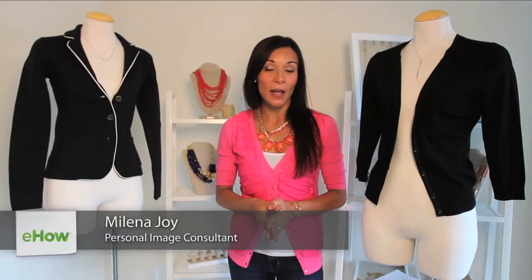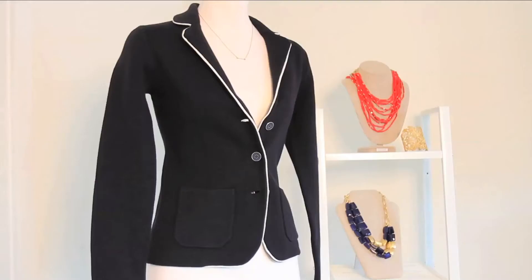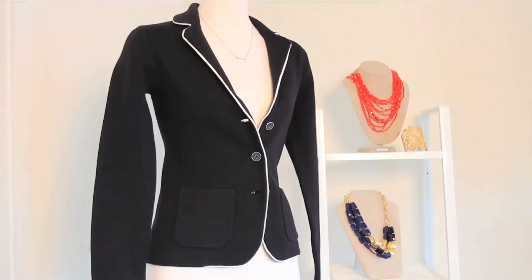Hi, I'm Malena Joy with Malena Distinctive Image Consulting and I want to show you a couple classy cardigan styles. The first style that I want to show you is more of your structured cardigan. A structured cardigan is going to be tailored in through the waist and is going to wear very similar to a blazer. So it's a very nice elegant fit and you can easily pair it with a pair of dress pants, a pencil skirt, or even your favorite pair of jeans.